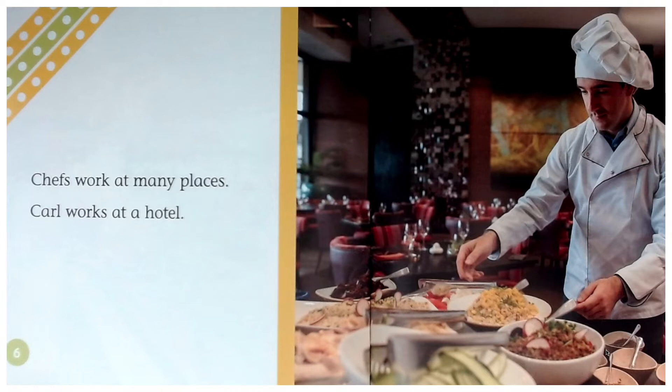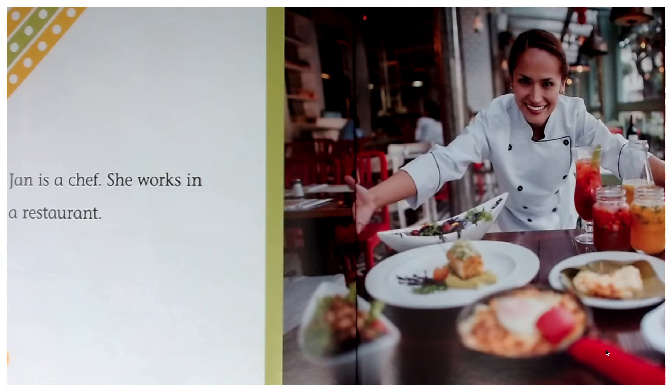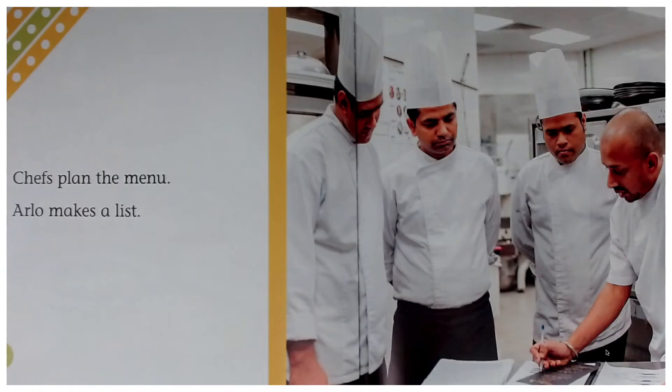Carl works at a hotel. Jan is a chef. She works in a restaurant. Chefs plan the menu. Arlo makes a list.